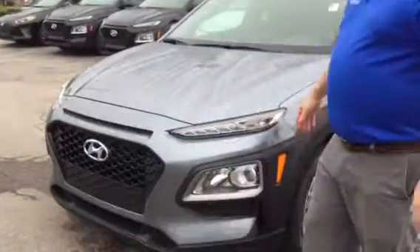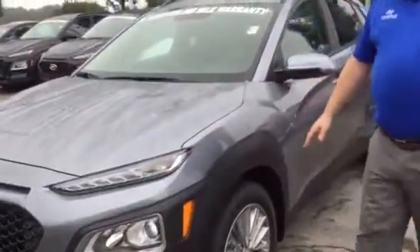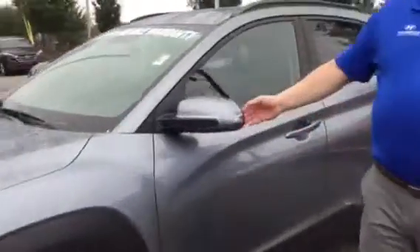Good morning Danny, and thank you for inquiring through the Costco Auto program about the Hyundai Kona. As you can see, it's got the honeycomb grill, wrap-around headlights, daytime running lights, alloy wheels, eyelid detail, signals, blind spot detection, plus proximity keys.